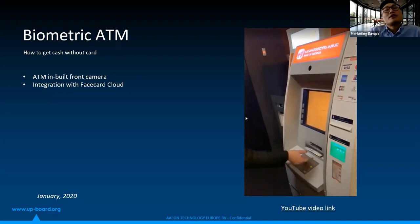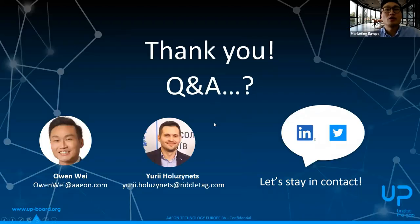For the attendees who already have a related project ongoing, that's now about 32 percent. That's our part for the presentation. Now we go to Q&A. If you have any question, please feel free to type within the Q&A box and we'll pick up and answer it.